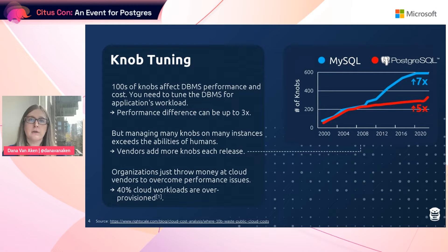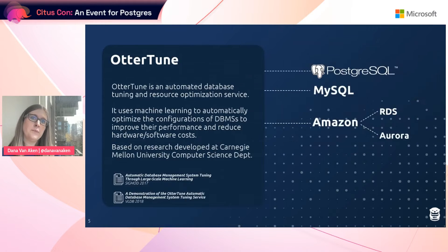This is a problem for both on-premise and cloud databases. A lot of cloud workloads are over-provisioned just because they don't have the expertise needed to actually do any performance tuning. This is where Autortune comes in. Autortune is an automated database tuning and resource optimization service.